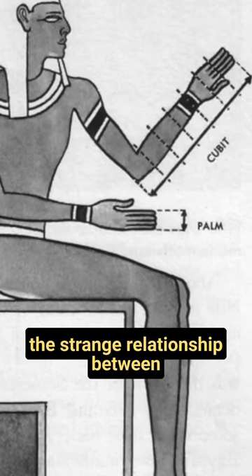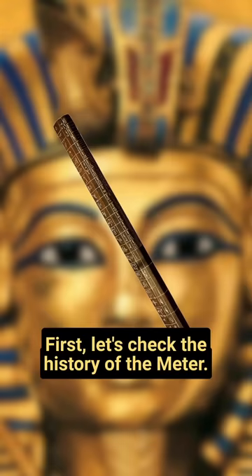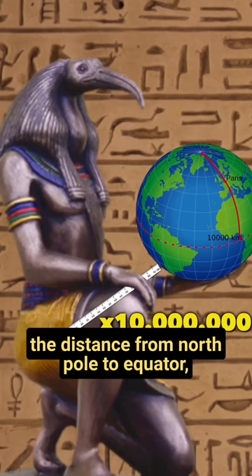In the last video I told you about the strange relationship between the meter and one of the most fundamental ancient Egyptian units of measurement, the Royal Egyptian Cubit. The meter was officially chosen in the 18th century as a scientific unit of measurement based on Earth's circumference — specifically, one ten-millionth of the distance from the North Pole to the equator along the meridian. You can think of it as a harmonic subdivision of a cosmic distance.